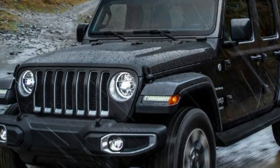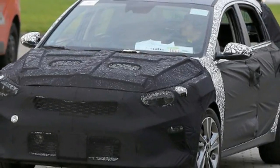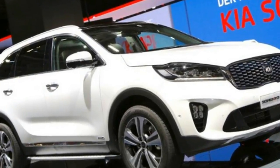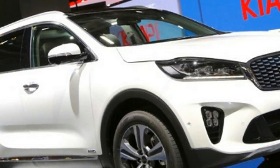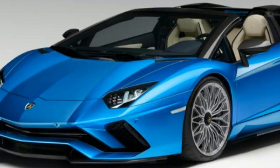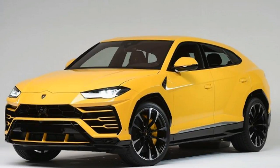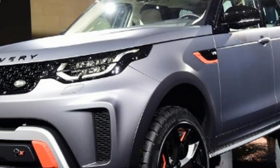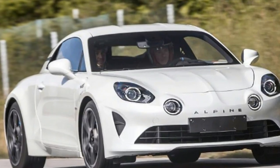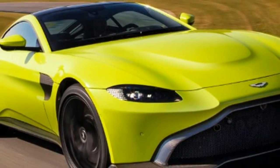SUVs and superminis are set to triumph as we run down the best new autos for 2018. The previous year saw new forms of some of the greatest names in the car business, such as the Ford Fiesta and Land Rover Discovery, walk into merchants. The new metal shows no signs of easing up, and we're investigating the best new autos for 2018. We've gathered the most fascinating and exciting new autos, with a trend set to continue: the landing of more SUVs and crossovers, as the industry has recognised buyers' appetite for these kinds of cars.